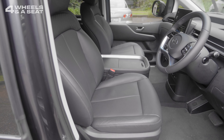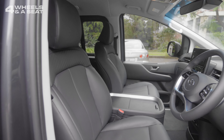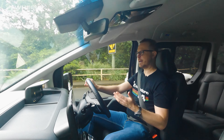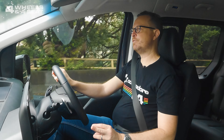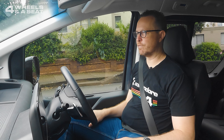The leather seats are very comfortable. If you had to spend the whole day in the Staria for work, you'd be okay. There's electric adjustment with lumbar support. The seats are perforated, but unfortunately in this Elite model, they're not heated or cooled. In terms of visibility, it's really good — there's a great view out the front, good visibility through the rear vision mirror, and giant wing mirrors which give you a great view of the sides of the car.